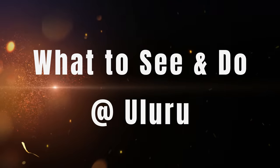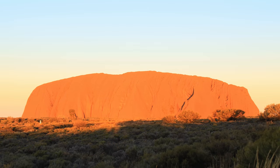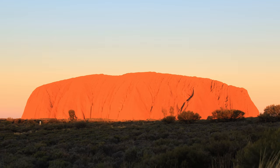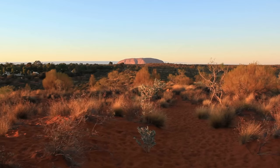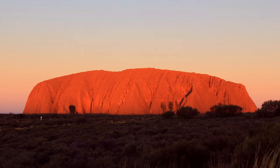Some of the things to see and do at Uluru include sunrise and sunset viewings. One of the best ways to experience Uluru is to watch the rock change colors at different times of the day. Sunrise and sunset are particularly spectacular, with the rock taking on a deep red hue.